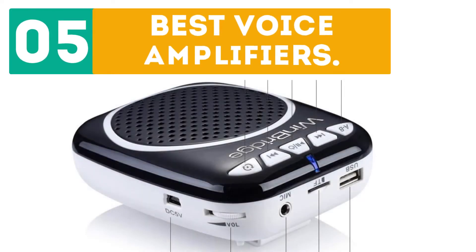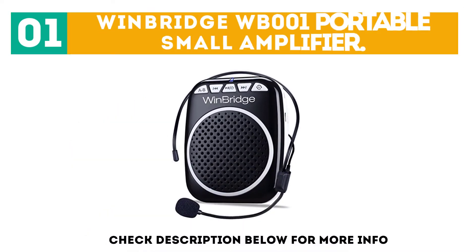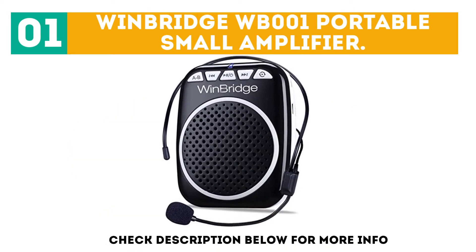Durbor presents the top 5 best voice amplifiers. Let's get started with the list. Starting off at number 1: WinBridge WB001 Portable Small Amplifier.